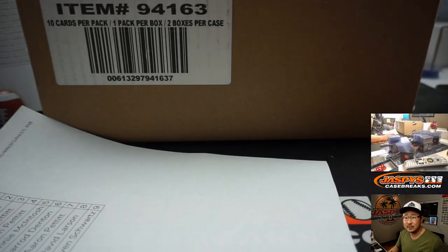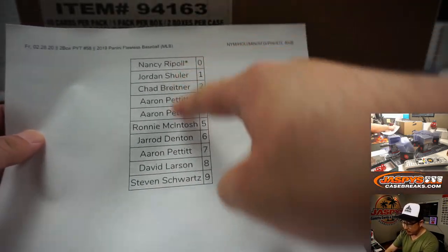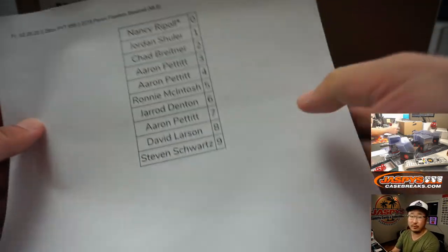I didn't upload this particular one, let me do this real quick. Got to upload the Mets, Astros, etc. number block, just so it's there for the record. Alright, that's uploaded on the channel right now. Works just like our number block breaks but only for those teams, just for pick your team 58.